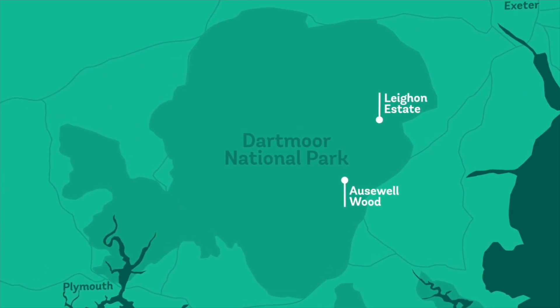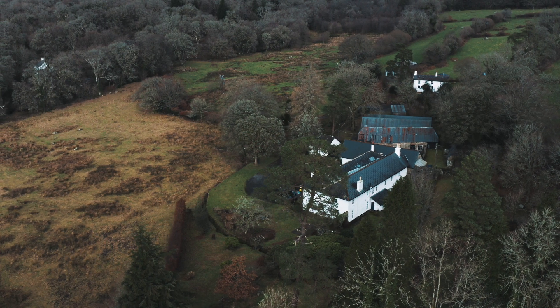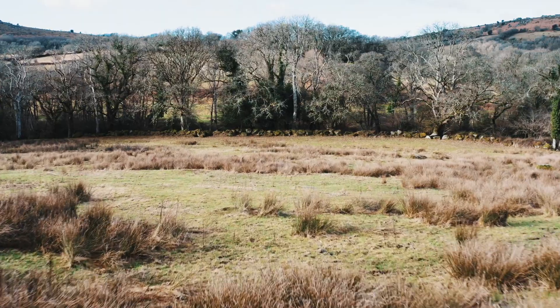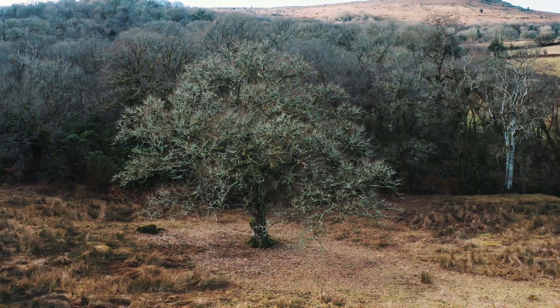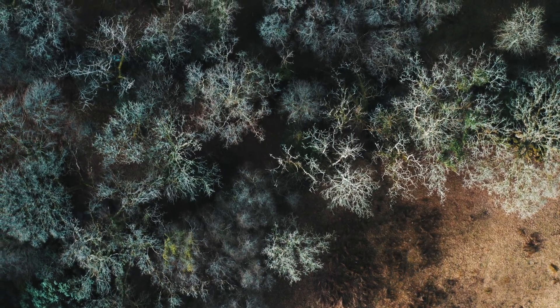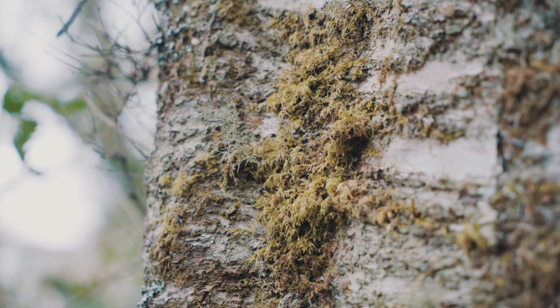We're at the amazing 800-acre Leon Estate, which includes 120 acres of temperate rainforest. From day one we've been very fortunate to have met a range of fantastic conservation-focused organisations, including the Woodland Trust, which has been instrumental in our understanding of the importance of this site. It's a wonderful mosaic of habitats — open moorland and then temperate rainforest down in the bottom, with beautiful old trees covered in lichens and scrub.